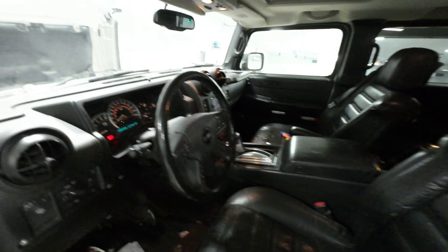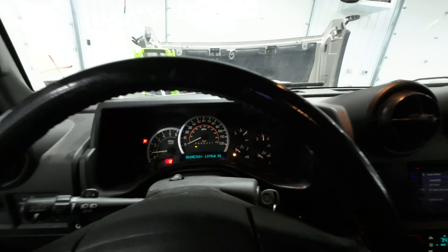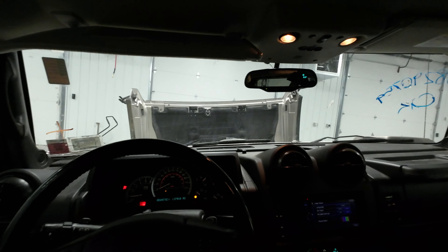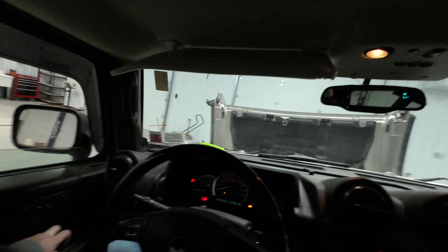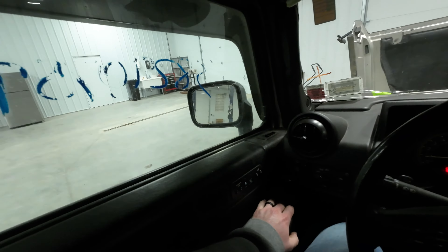I'm doing this one for you guys. I am the wingman and I'm going to sit in this nasty seat and test some parts. 137,960 miles. The jump box fell. All right, let's do this. Windows work. Windows work.